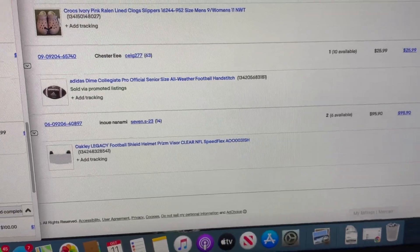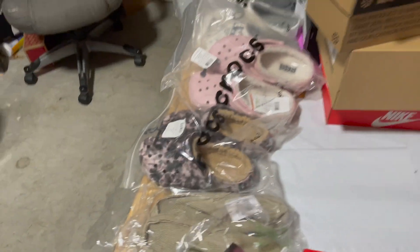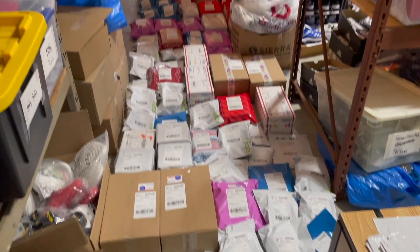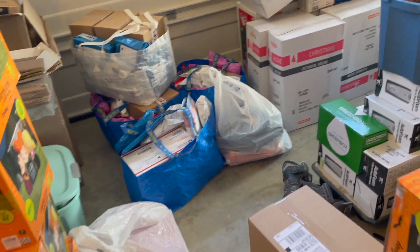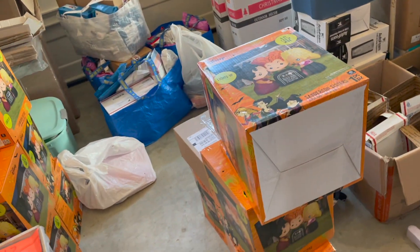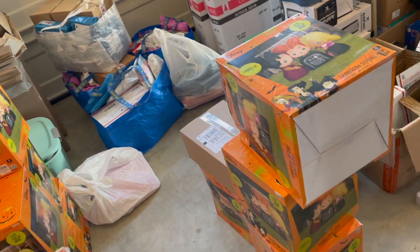A couple more things just came in — we got a football, another Oakley shield, and a desk. That's everything that sold this weekend. To the person who keeps commenting that my sales are fake and I'm just packaging stuff up for views because I make money on YouTube — would I really go through fake packaging all of this for every what's sold video to pull 1,000 views and make $5 from YouTube? That seems like a lot of work.